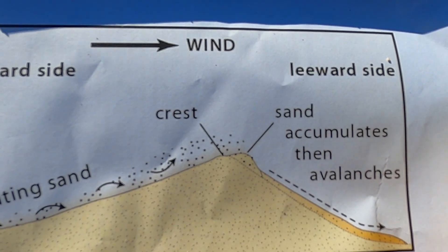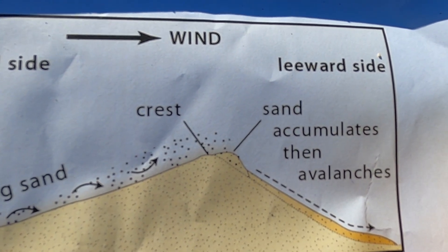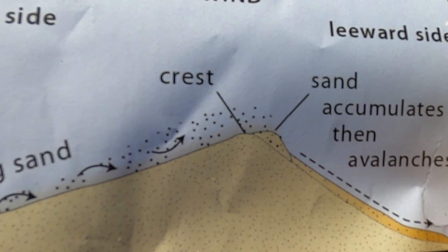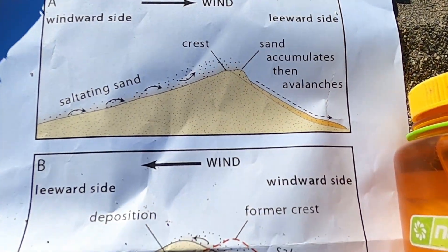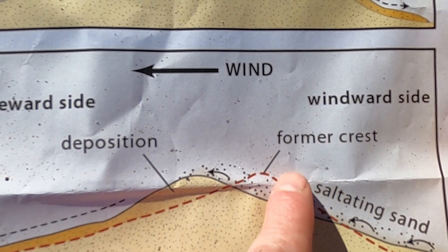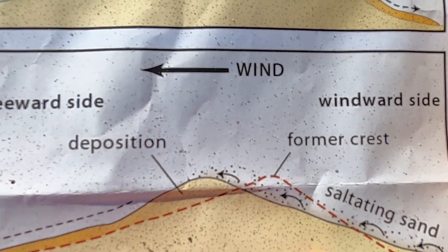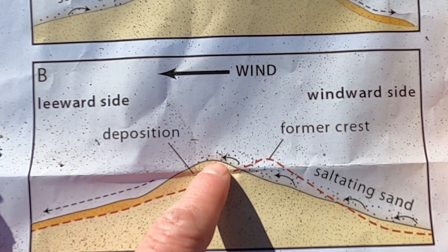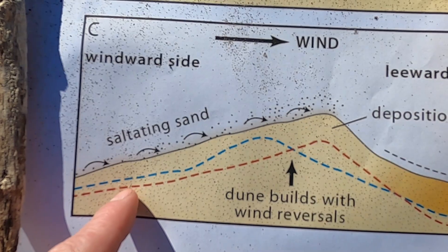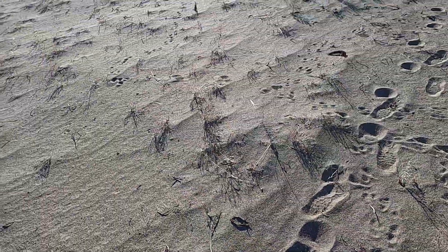Here at Bruno Dunes, we have a much taller dune than typically seen in many dune fields, and the reason is wind direction. If wind comes predominantly from one compass direction, the dune field probably won't be as tall. But here at Bruno, we have what's called a reversing dune — the wind changes direction seasonally, so sand that was deposited on one side starts moving up the other. The windward and leeward sides switch places. This back-and-forth is what allows the sand to aggregate on top of itself and build a taller and taller dune complex.